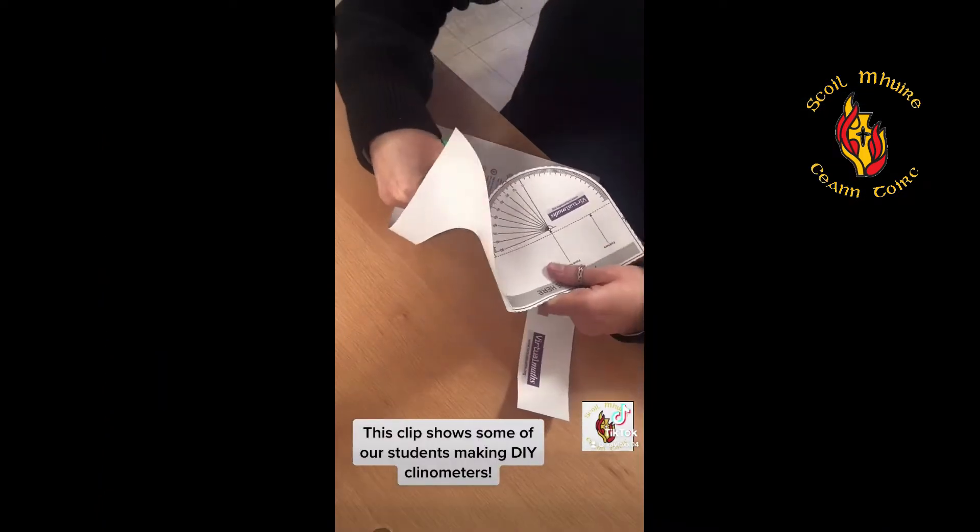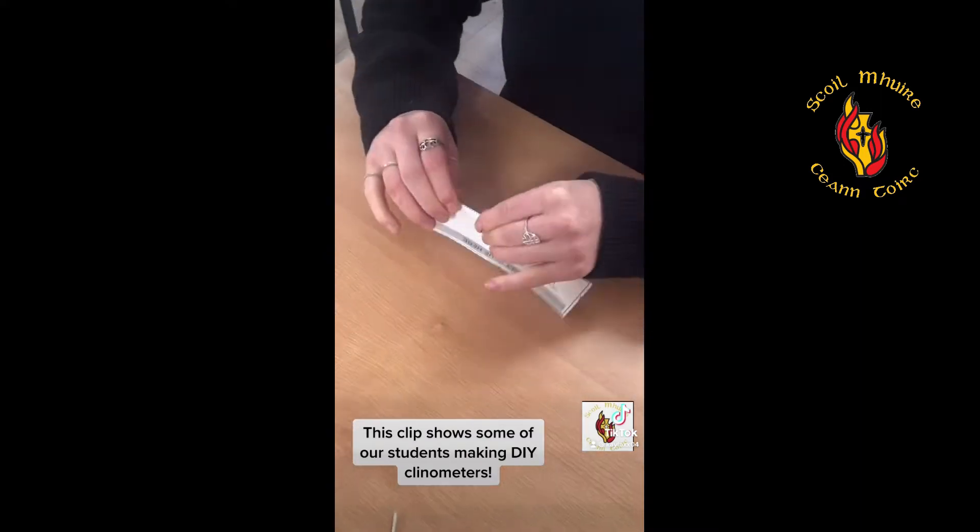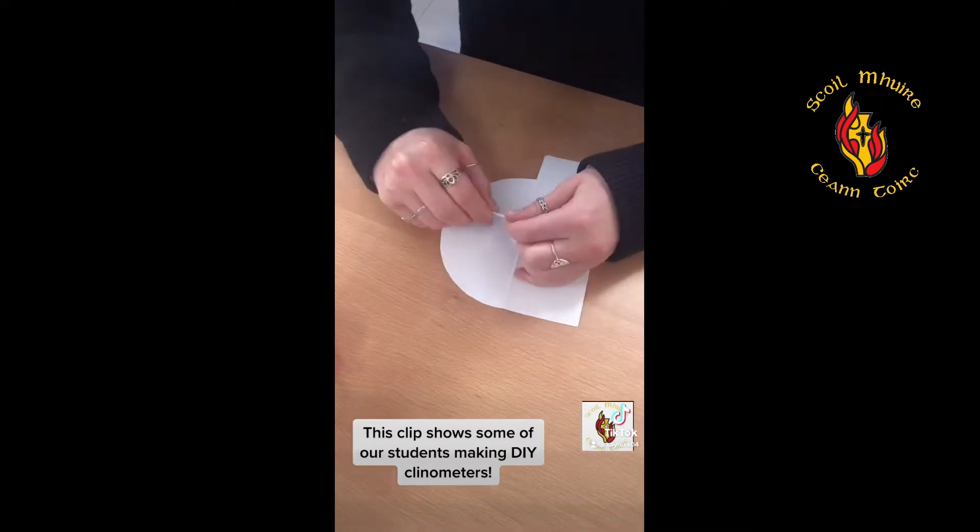Here students are making their very own clinometers to show the practical application of trigonometry.